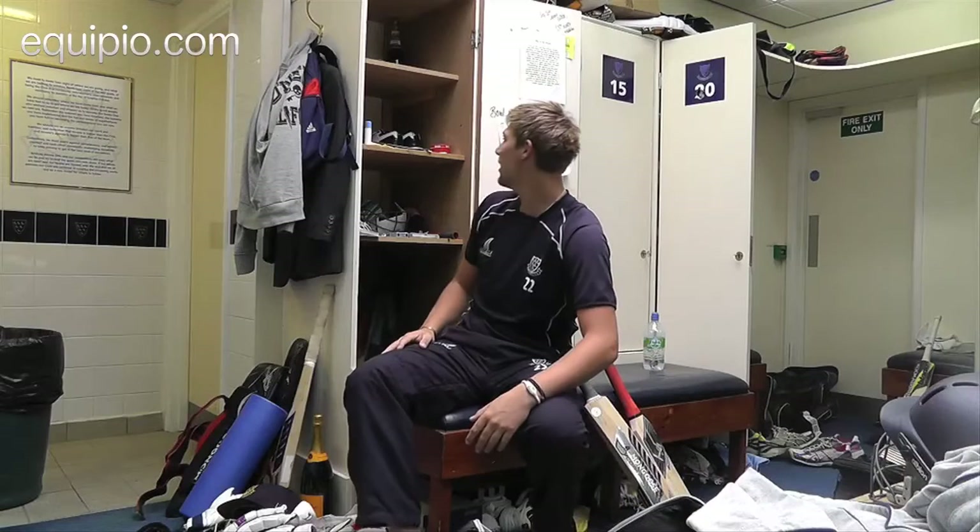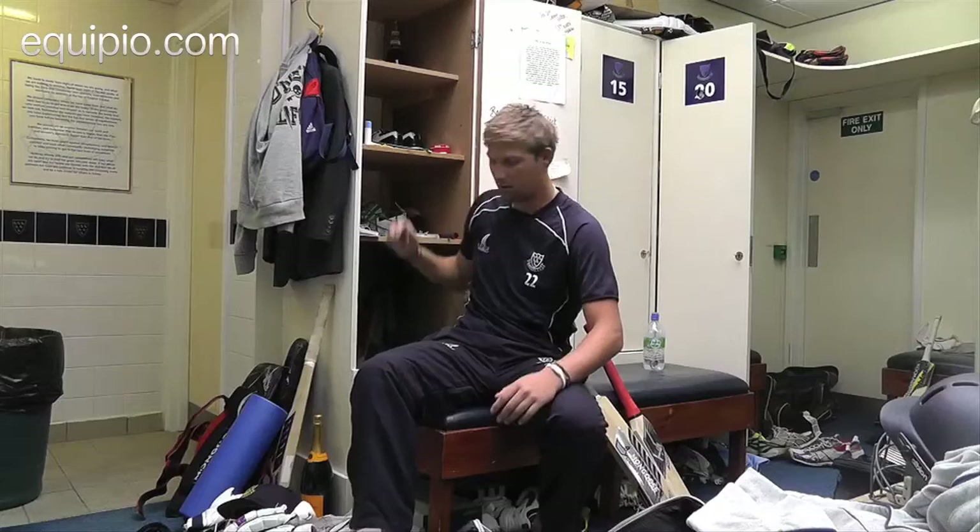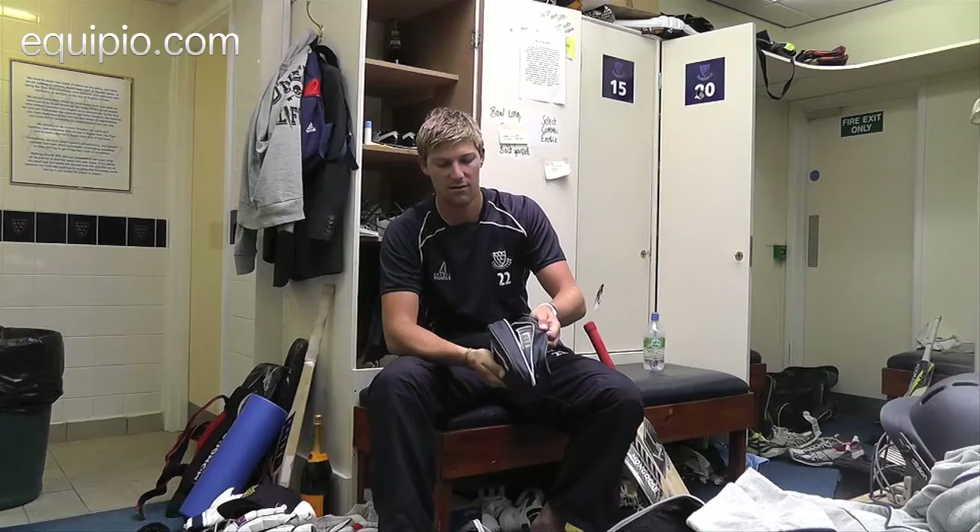Loads going on in my locker. My iPod — obviously for when we're out and sitting around, or trying to get ready and zone in for batting. And then at the end of the day I've just got my wash bag, which I carry around everywhere. Important to look clean, smell clean, be clean.